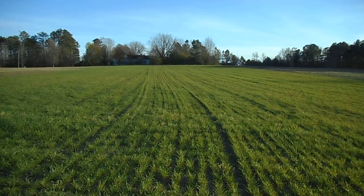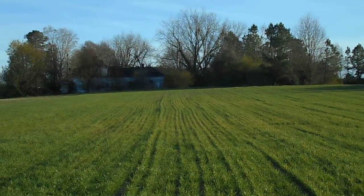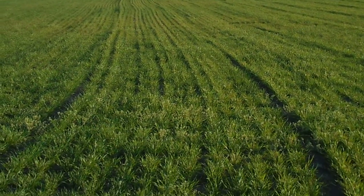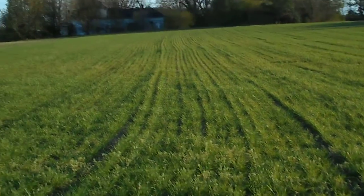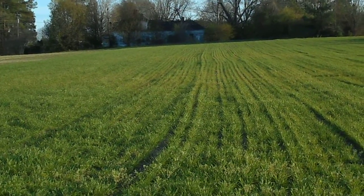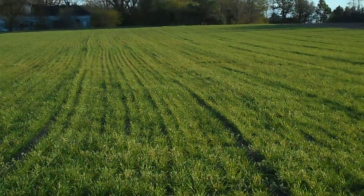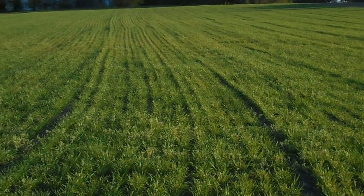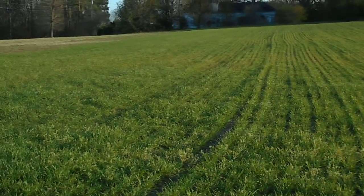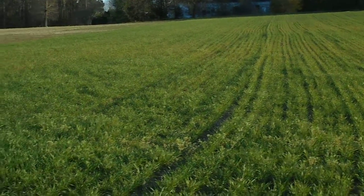It seems to have done a little better up there on the top of the hill than it is right down here where I'm standing. But I'm well pleased and I'm thinking that this is actually going to get a little greener. I can actually see a lot of growth in this in just a short period of time between the 17th and today being the 22nd.